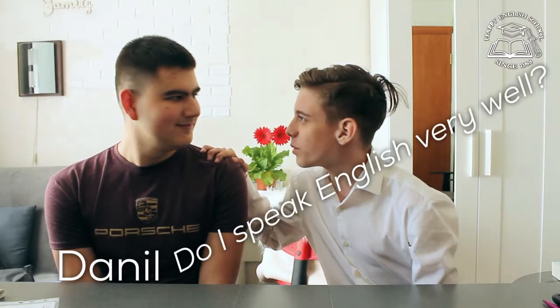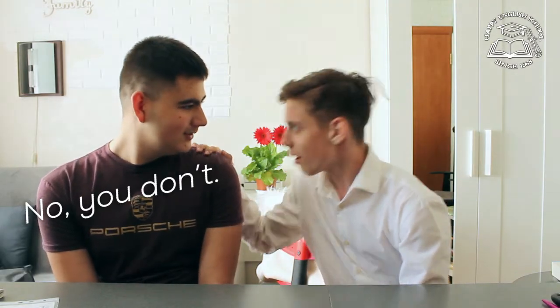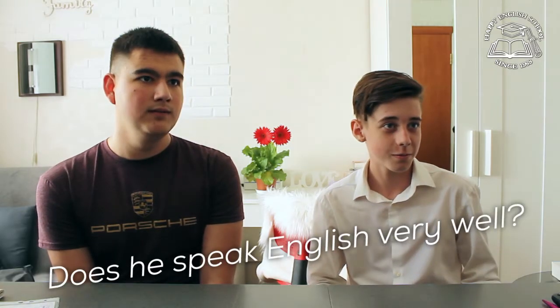Ask Danil. Danil, do I speak English very well? No, you don't. Yes, I do. No, you don't. Yes, I do. Ask Vika. Does he speak English very well? Yes, he does. No, he doesn't. Yes, I do.